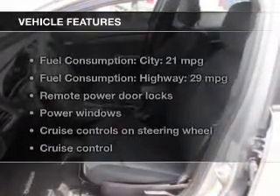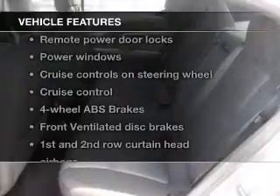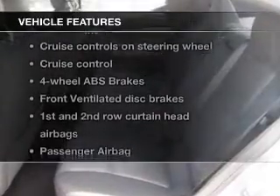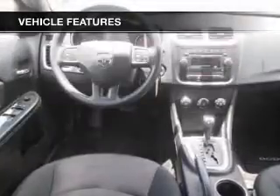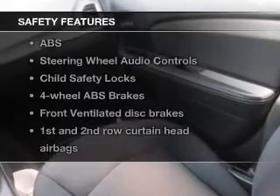The features include digital audio input, an auxiliary input, steering wheel controls, a tilt and telescopic steering wheel, an alarm system, cruise control, keyless entry, an MP3 player, privacy glass, and air conditioning.